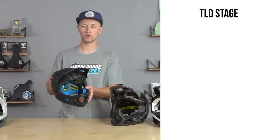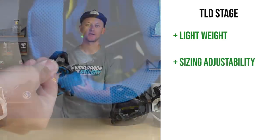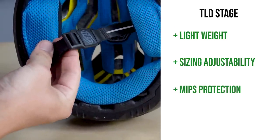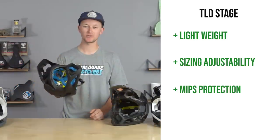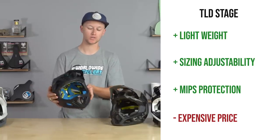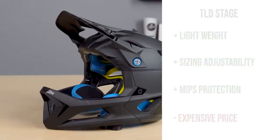Next up, pros and cons for the TLD Stage. A definite pro is weight — it is the second lightest in the test. Another pro is the range of fit adjustment with three cheek pads and three neck pads. The MIPS system is also a pro — whether you believe in MIPS or not, it has it. The con is that it's the most expensive in the test. The small shell size could be a pro or a con depending on your preference.